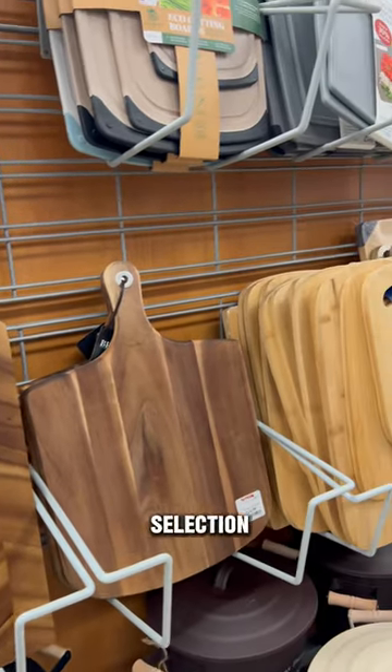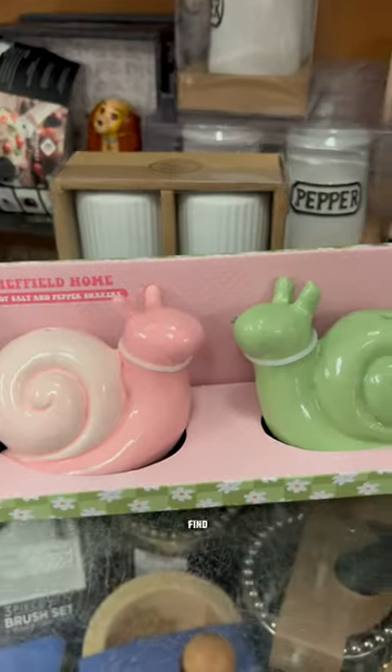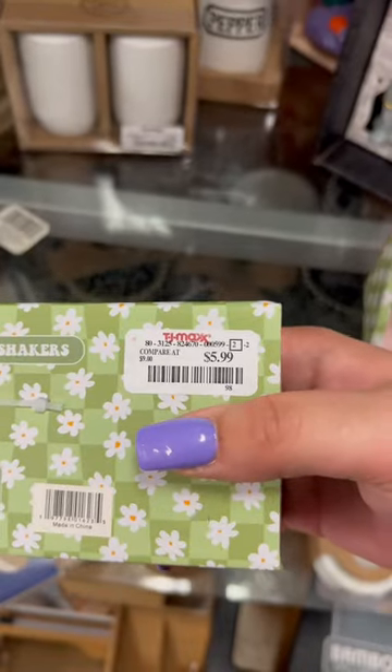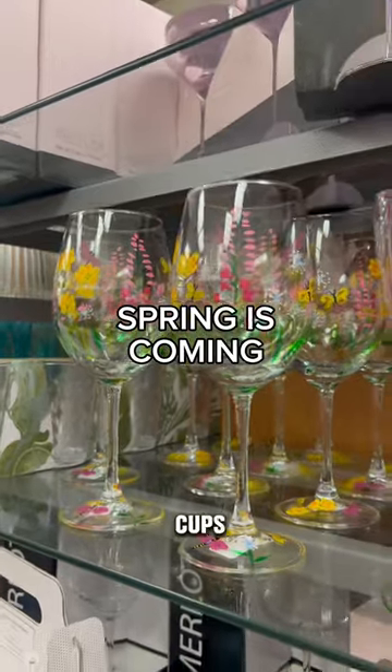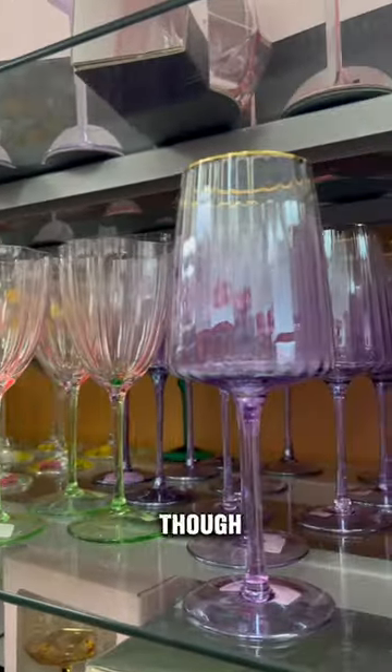TJ Maxx has an amazing selection of cutting boards — this is where I get mine, personally. TJ Maxx is also a good place to find adorable salt and pepper shakers for the season, as well as seasonal cups. These wine glasses are absolutely giving. These are all going to be hand wash only, though.